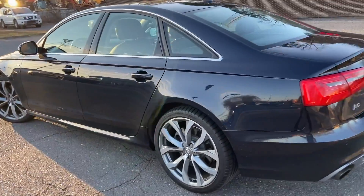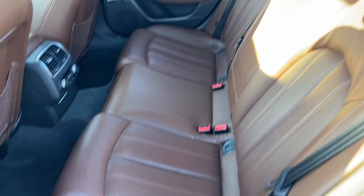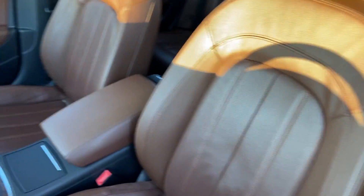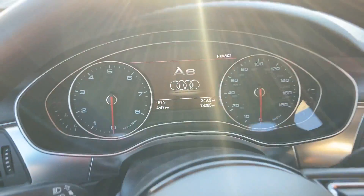She is beautiful. Love the color of the interior. The brown perforated leather looks really nice against this dark blue color. This car has it all. 78,285 miles.